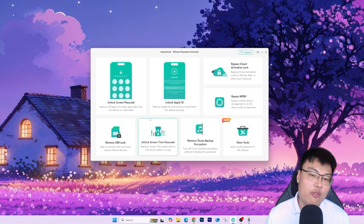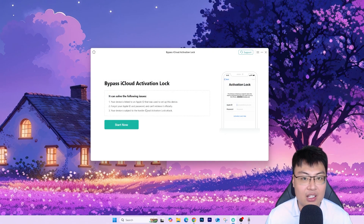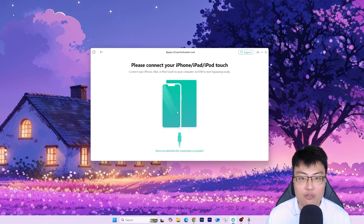If there are other issues you face in the future, you can use this software to resolve them. Today I'm focusing on iCloud activation lock. To start, click on 'Bypass iCloud Activation Lock' and then click 'Start Now.' It will ask you to have iTunes installed first. Once iTunes is installed, connect your iPhone, iPod Touch, or iPad to your PC via USB cable. It should automatically detect your device, then just follow the on-screen instructions. The whole process takes less than five to eight minutes.